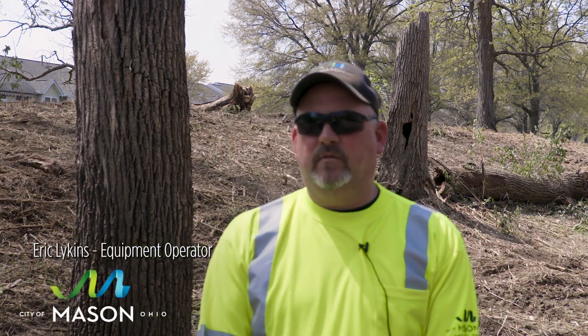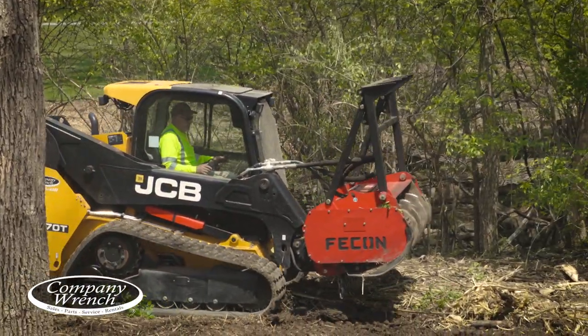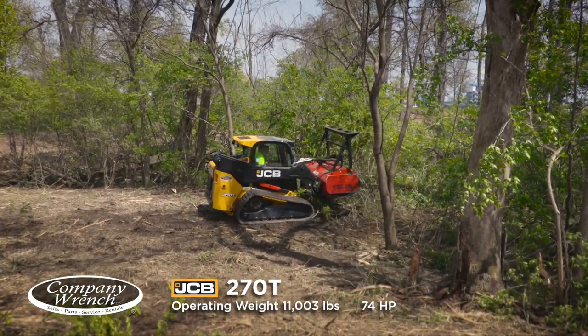My name is Eric Likens. I work for City of Mason Service Department. I've been here 22 years. I run most of the equipment. I've been on this piece of equipment for about three weeks now. First time I've ever run a JCB.